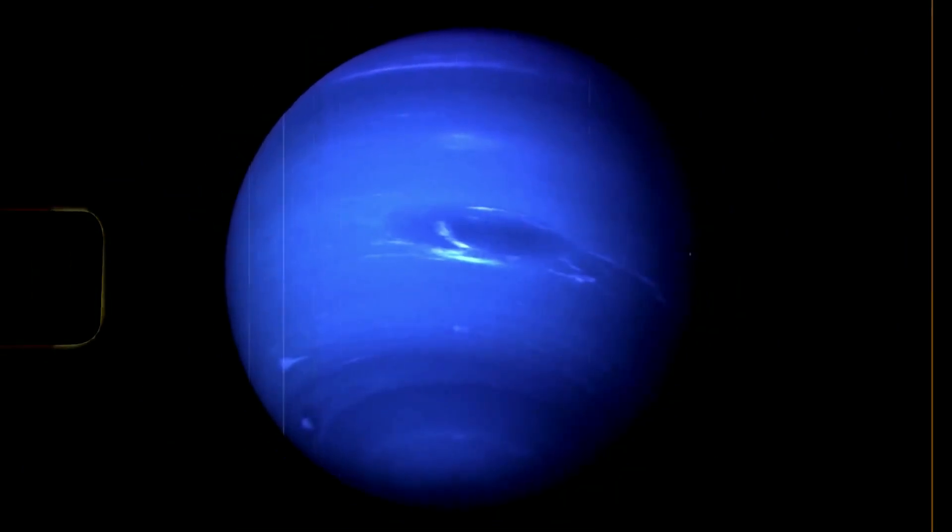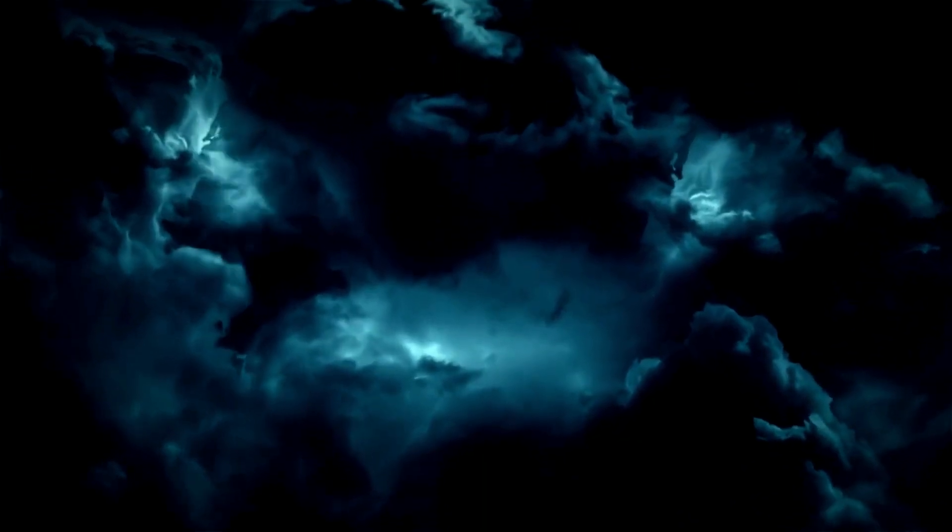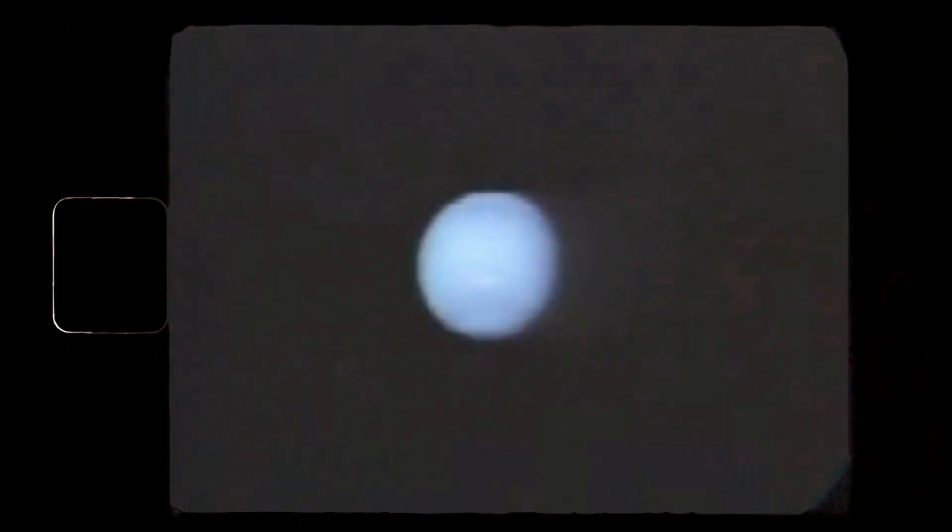Neptune also has 14 moons, out of which Triton is the largest and the strangest too. Due to some of its strange characteristics, it became a planetary destination for NASA's Voyager 2. In 1989, Triton was first observed by Voyager 2 when it flew past Neptune's north pole by 3,000 miles.